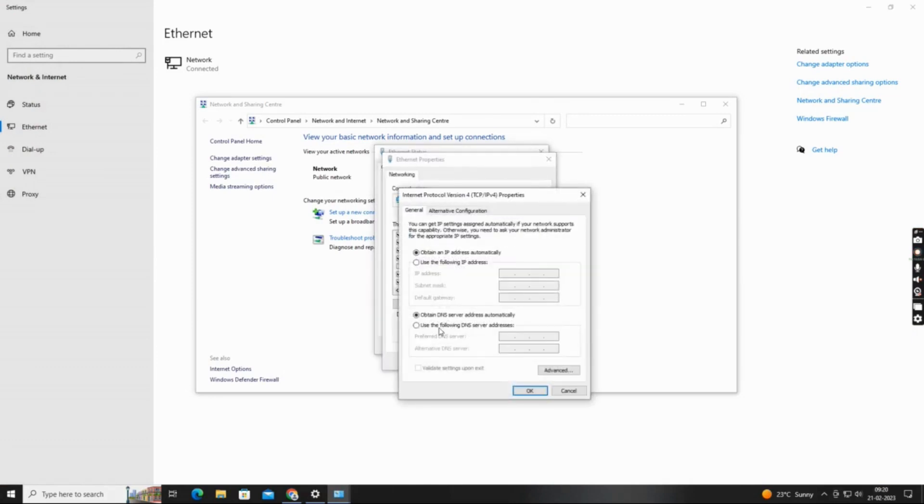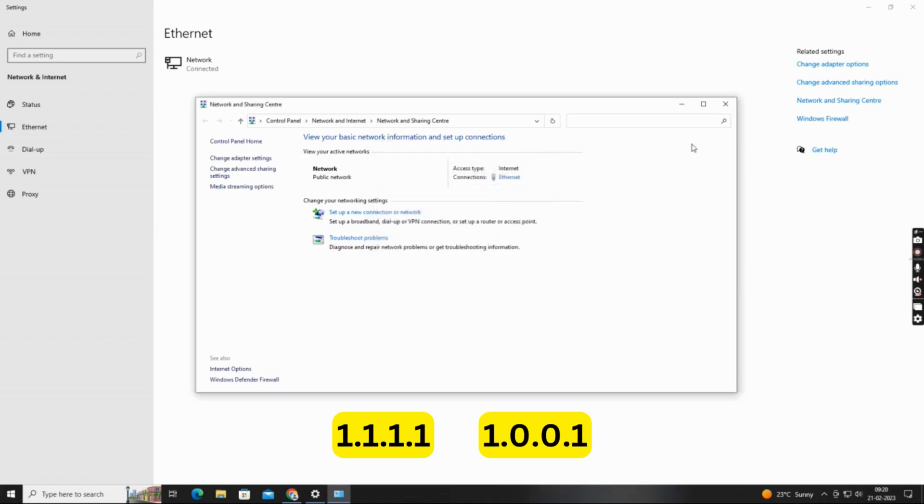Then select 'Use the following DNS server addresses' and enter either Google's public DNS — 8.8.8.8 and 8.8.4.4 — or Cloudflare's DNS — 1.1.1.1 and 1.0.0.1. Click OK to save your changes.